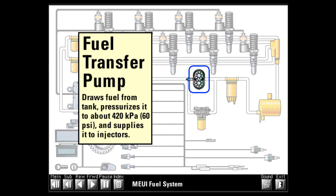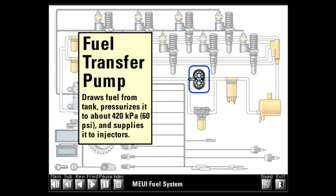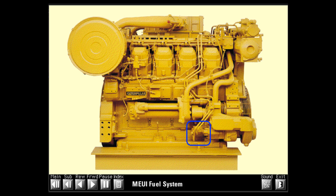The fuel transfer pump is a gear pump that pulls fuel from the tank and pressurizes it to about 420 kilopascals or 60 psi to supply the injectors. The pump has an internal pressure relief valve that limits maximum system pressure to 860 kilopascals or 125 psi or less depending on engine model. The hand-priming pump, located near the fuel filters, contains a check valve that allows pumping fuel around the pump gears. Most fuel transfer pumps are located on the rear right side of the oil pump cover.